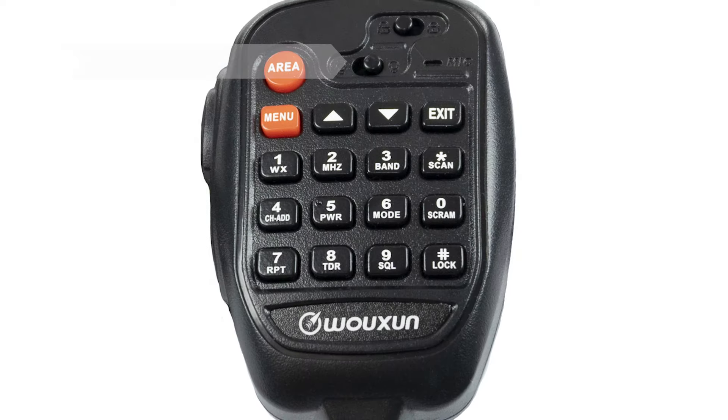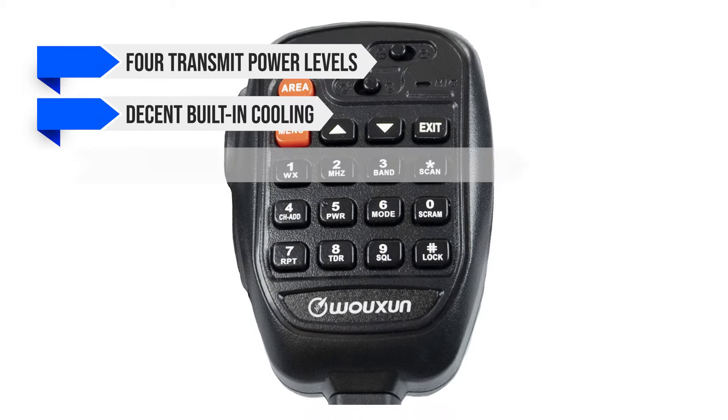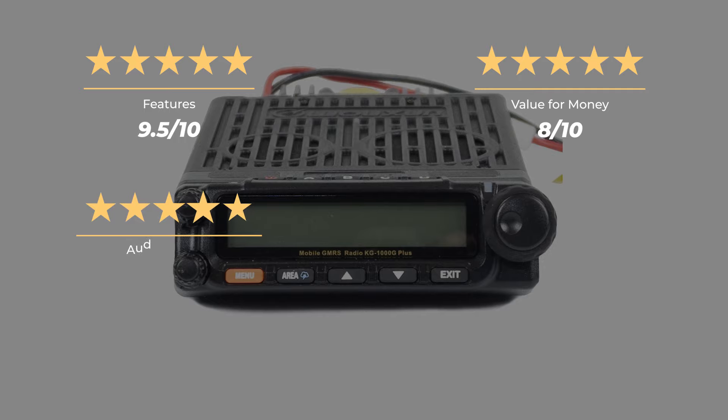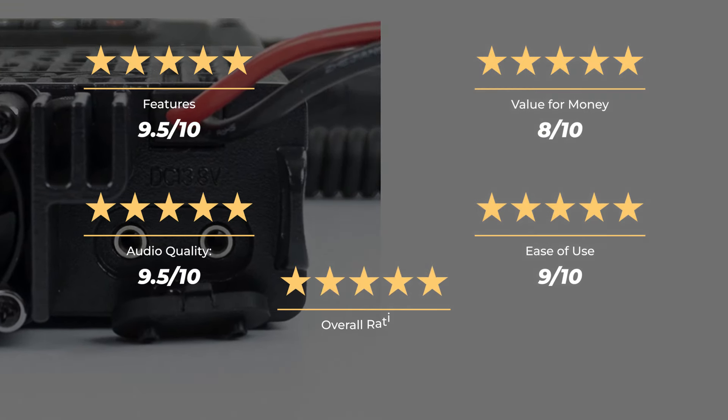Other notable features of the KG1000G+ include four transmit power levels up to 50W, decent built-in cooling, 999 memory channels with custom display names, a backlit keypad on both faceplate and microphone, four programmable buttons on the faceplate, and three color choices for the LED. Overall, the Wouxun KG1000G+ is an excellent mobile GMRS radio rich in features and quality, suitable for users who don't mind spending more for better performance. Ratings: features 9.5 out of 10, value for money 8 out of 10, audio quality 9.5 out of 10, ease of use 9 out of 10, for an overall rating of 9 out of 10.